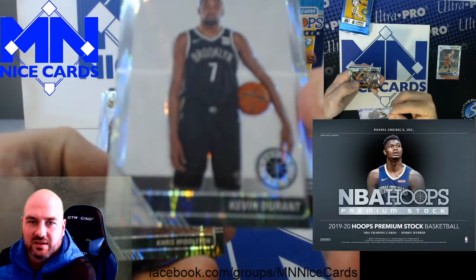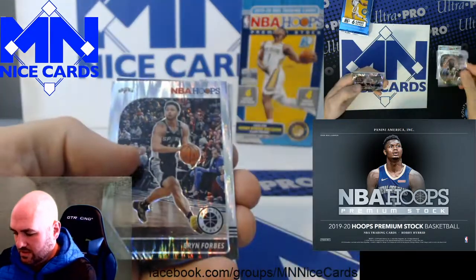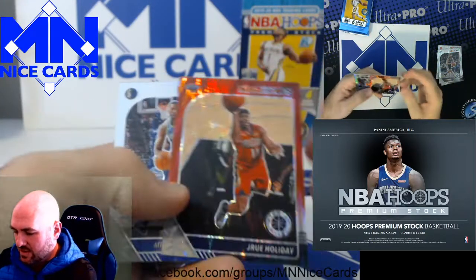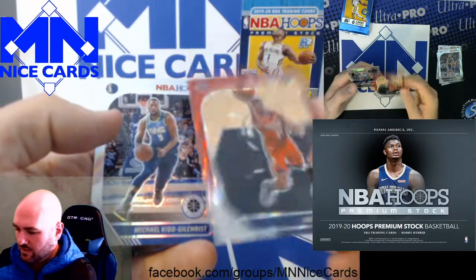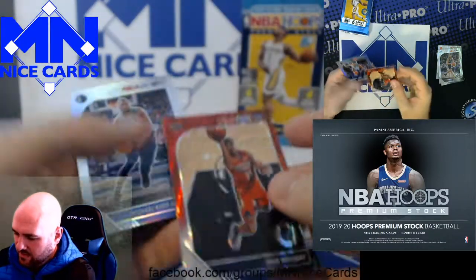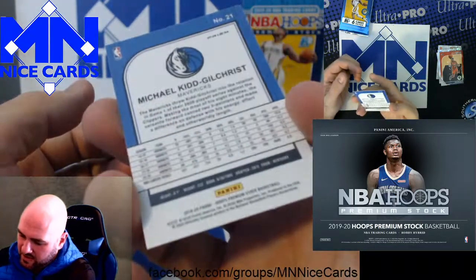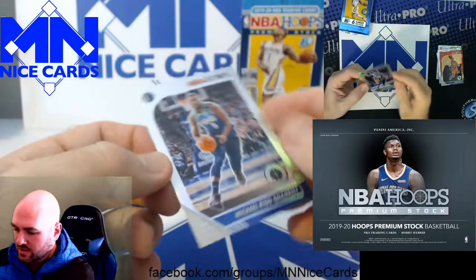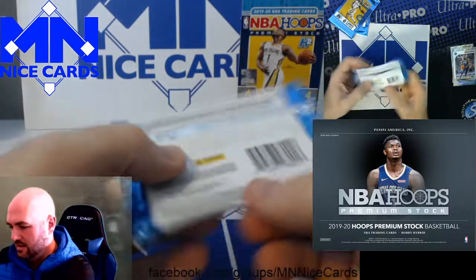Kevin Durant in the Nets jersey. Milton. Bryn Forbes. Here's a Jrue Holiday — unfortunately he's not on the Pelicans anymore. That's a cool card. I thought this must be numbered, but it is not — just the red variation. Maybe that's the flash prism. Looks like this Michael Kidd-Gilchrist is a hollow or prism — not sure what they're calling them, prism I guess.